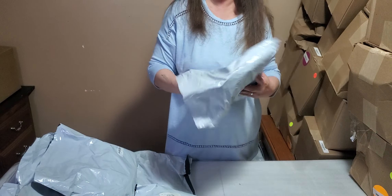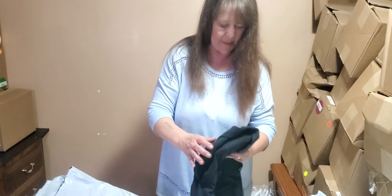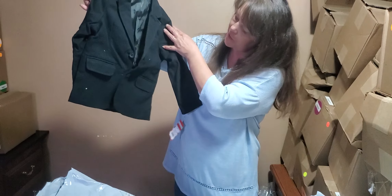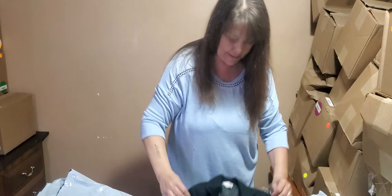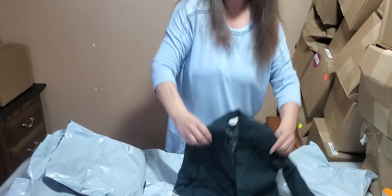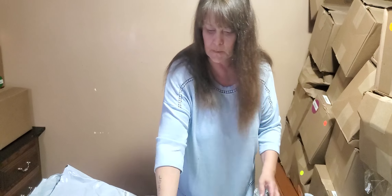I don't mean to be a Speedy Gonzalez here, just trying to get through as much as we can. This is a child's little suit jacket - can't get much cuter than that right there. Size four.